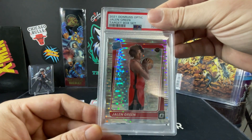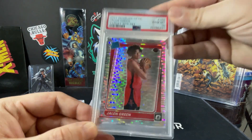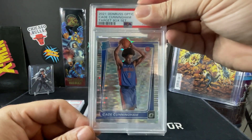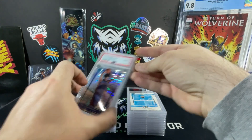We have Jalen Green for the Houston Rockets — Silver Pulsar, PSA 10. Very good. Cade Cunningham for the Detroit Pistons, out for the year unfortunately. Pulling the PSA 10. Very nice.